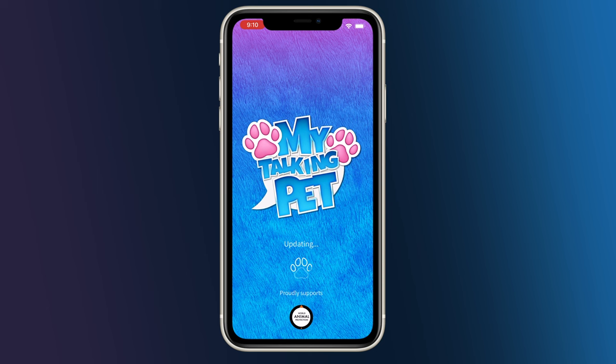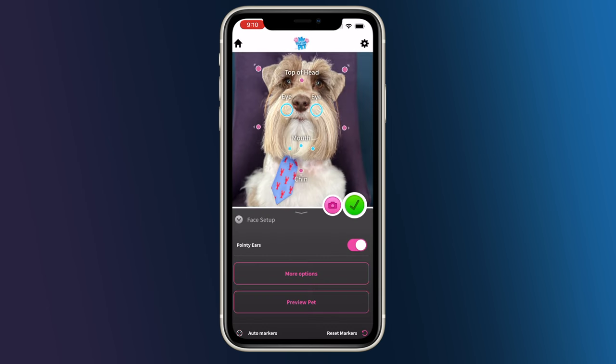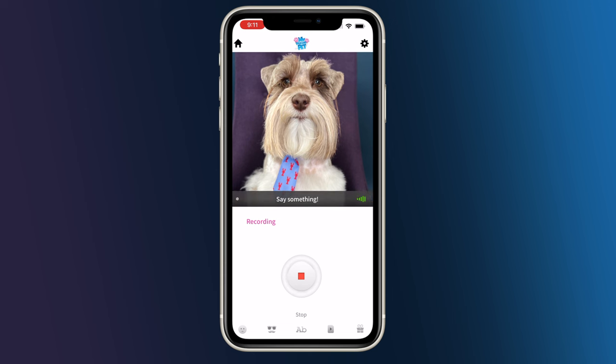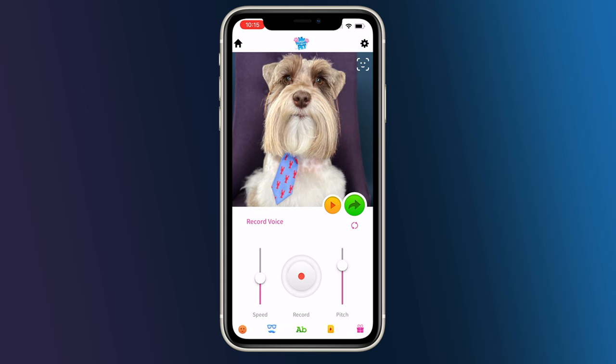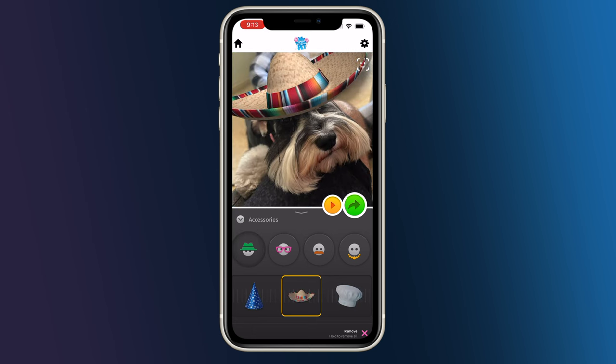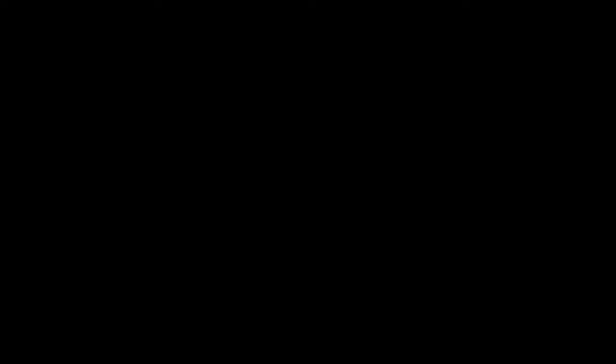Okay, it's time for my number one favorite app for pet owners. Do you ever wish you could make your pet talk? Well, now you can — thanks to My Talking Pet. Just select your favorite pet photo, then use the markers to line up the eyes, mouth, chin, and ears. You can tap the record button to use your own voice, or access a giant selection of pre-recorded phrases. When you're done, you can modify the pitch and speed of your recording, and even add virtual accessories like sunglasses, goofy eyes, a fake mustache, hats, and even jewelry.